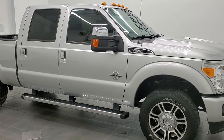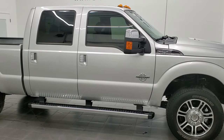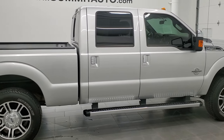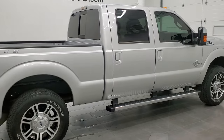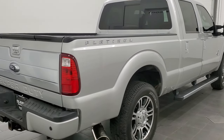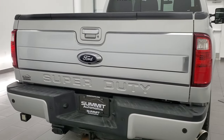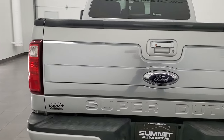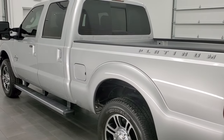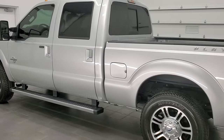Hey, this is Brett and this 2016 Ford F-250 Crew Cab Short Box Platinum is stock number 12165Z. We are here at Summit Automotive in Fond du Lac, Wisconsin, your new and used heavy duty truck headquarters. This 2016 Ford F-250 has the 6.7 liter Powerstroke diesel engine in it.